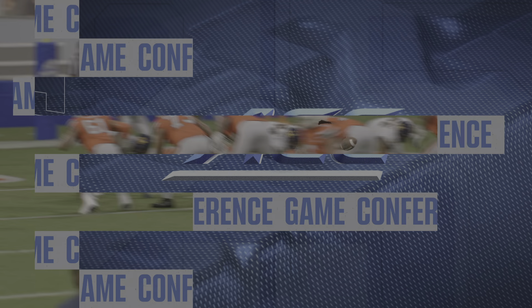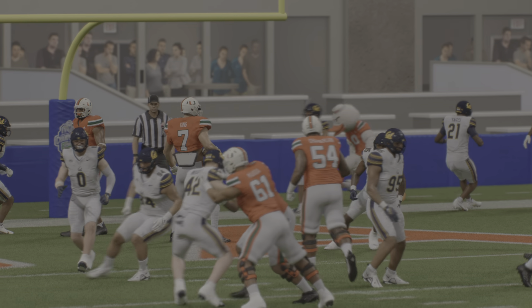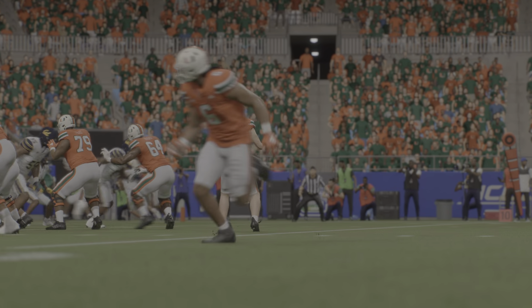And that is going to wrap it up. We enjoyed this one here. Kirk Herbstreit, I'm Chris Fowler, and this has been another presentation of EA Sports College Football.